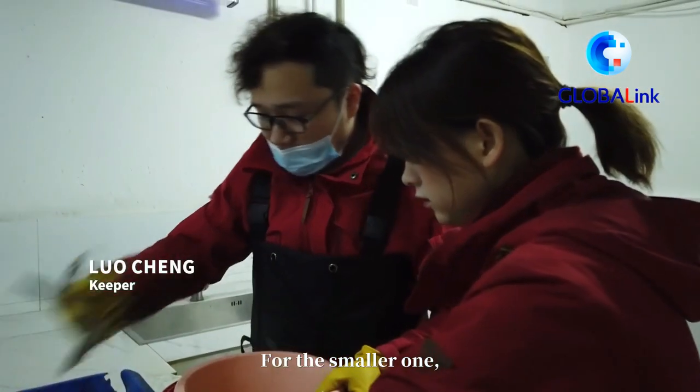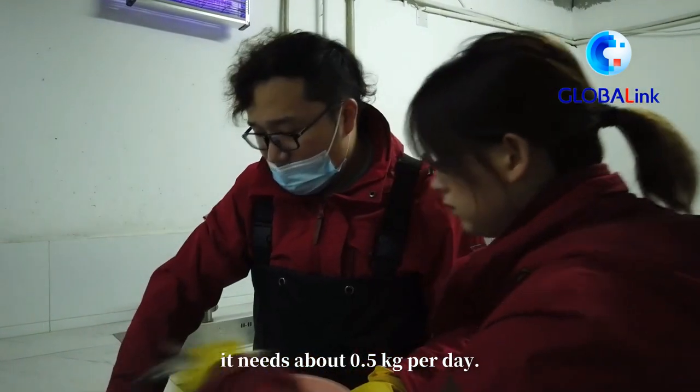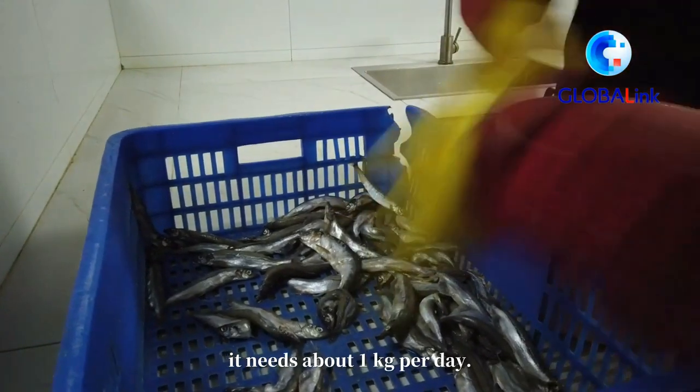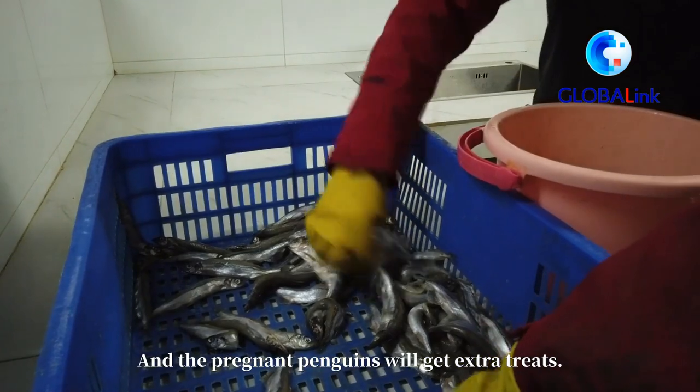For example, the small penguin weighs about 0.5 kg, while a larger one weighs about 1 kg. If they eat the whole portion, they can gain weight.